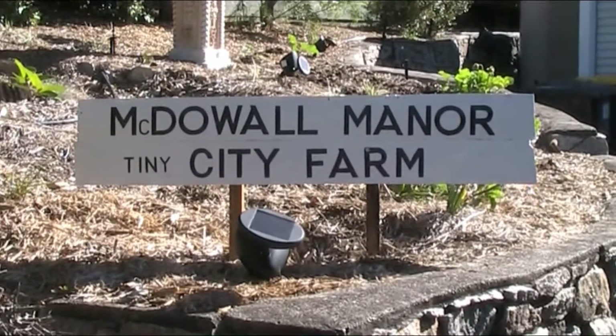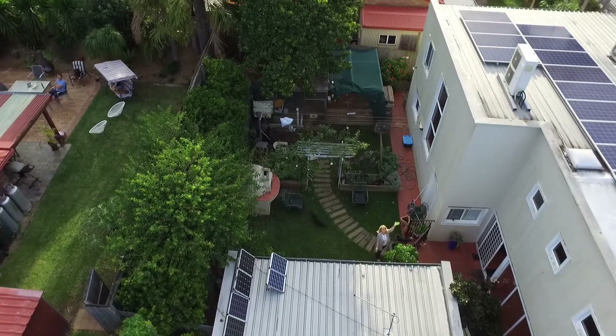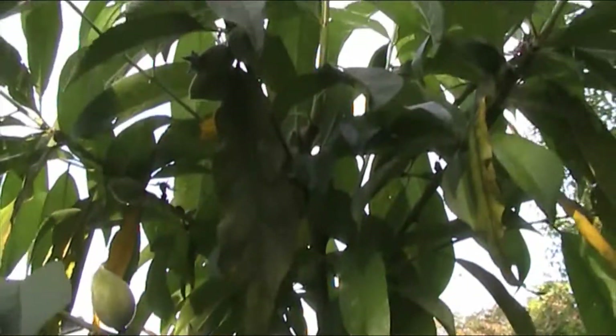G'day folks, Andy here from McDowell Manor. This is very exciting for me - it looks like I've actually got some peaches on the peach tree!